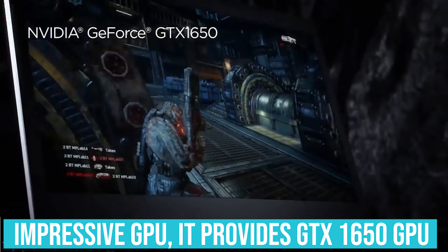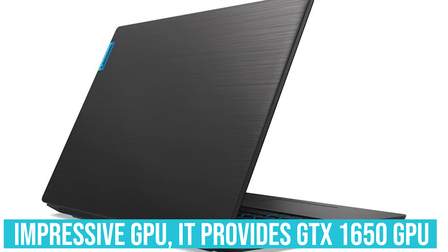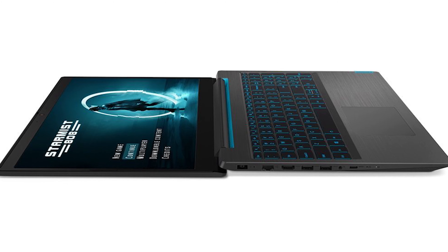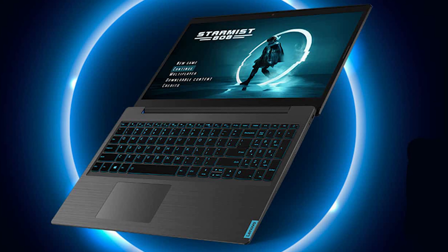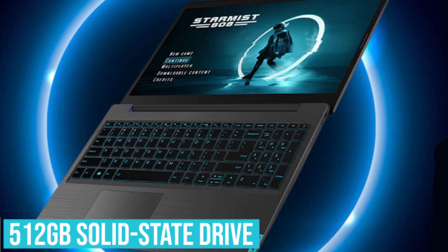The featured graphics card is a powerful gaming resource, courtesy of the texture-intensive 4GB VRAM. Next in line is the high-speed 8GB RAM that works well with the i5 processor. For creative professionals, gamers, and entrepreneurs, Lenovo introduces a dependable 512 GB solid-state drive.